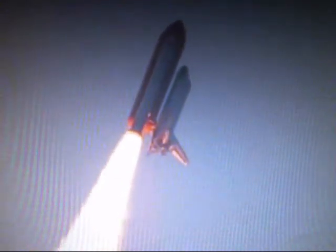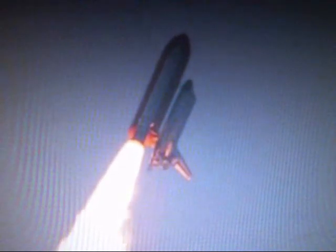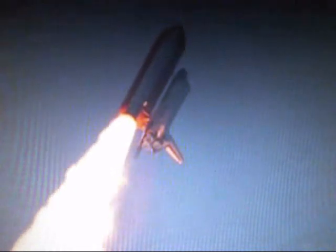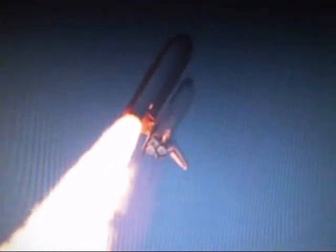It's now going into a heads-down position on track for its flight to the International Space Station, flying at 400 miles per hour, one mile in altitude and seven miles downrange already from the Kennedy Space Center. Endeavour's engines were throttling down as the orbiter passes through the area of maximum pressure on the vehicle, now 50 seconds into the flight.